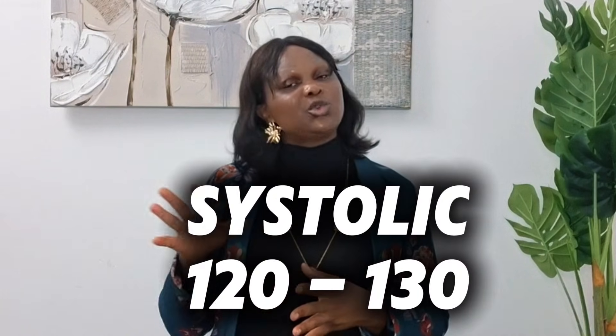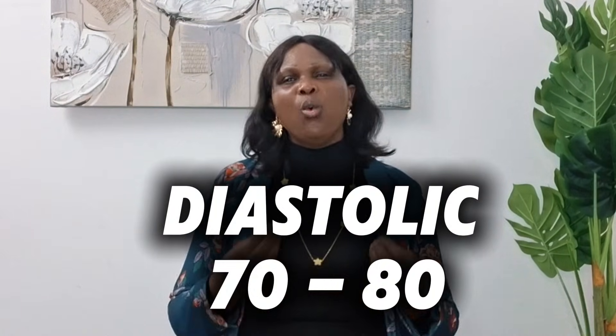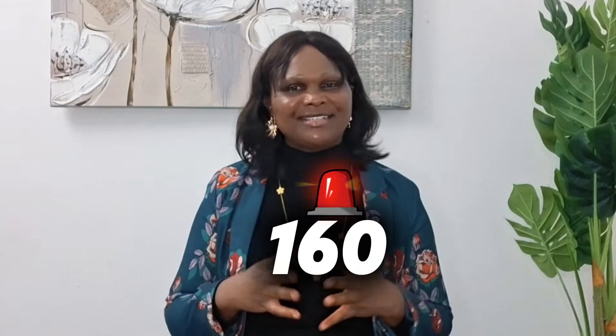Most guidelines say diabetics should aim for a systolic number — the top number — between 120 and 130, and a diastolic number — the bottom number — between 70 and 80. Once the top number goes above 140, the risk of stroke, kidney injury, and heart problems starts increasing fast. If it goes above 160, that's the danger zone and you must take action immediately.